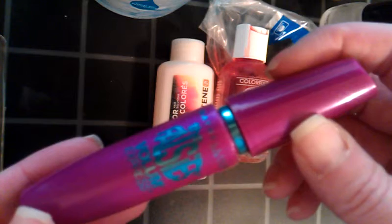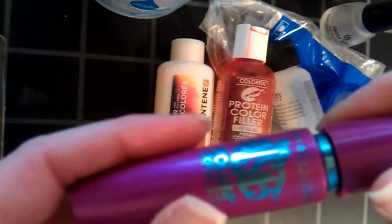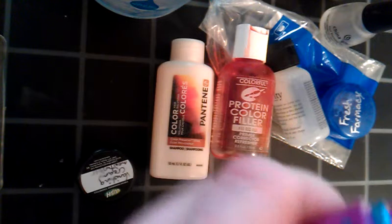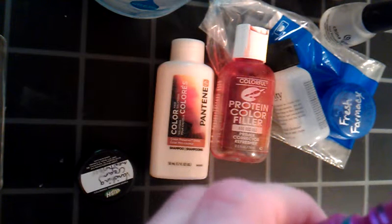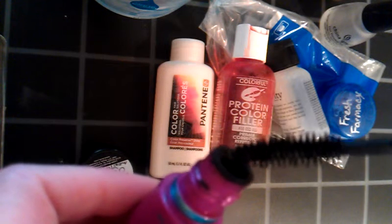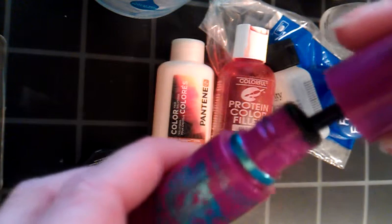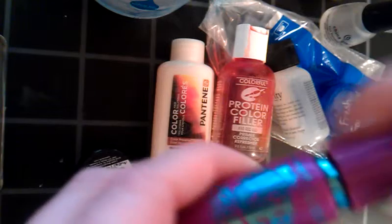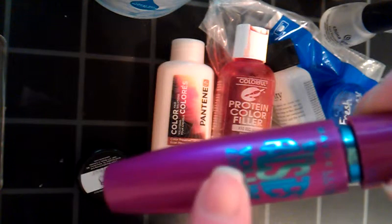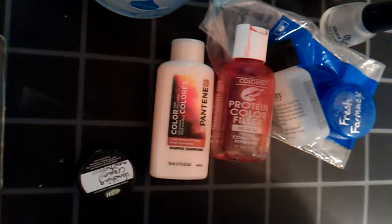Maybelline Falsies, and this is in Blackest Black. I had this open probably about a year, but I don't wear makeup that often, so it didn't get dried out because I didn't open it as often. But I noticed over the weekend that I had a little bit of clumpy fallout on my face when I went out to lunch, so I said I've got to toss this and try to use up some of the other mascaras I have. I have backups of this — I love this stuff, so this is like my favorite mascara that I've found so far.